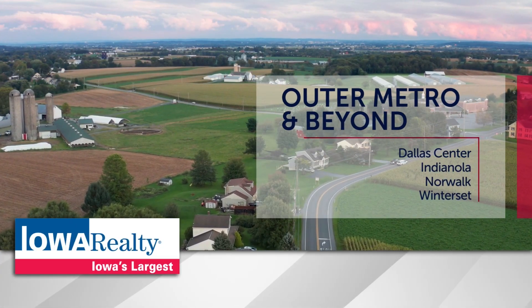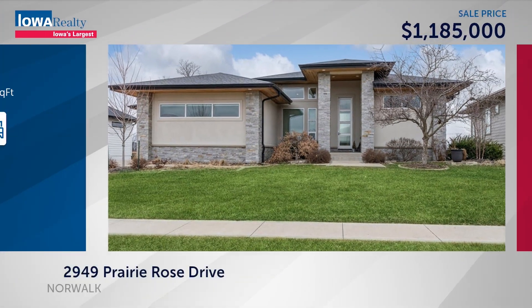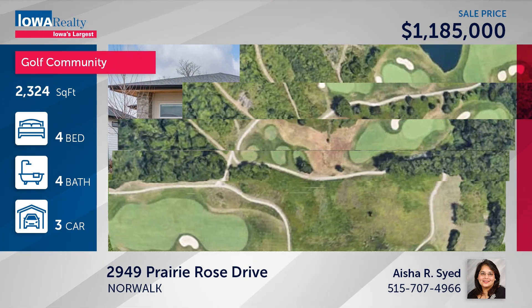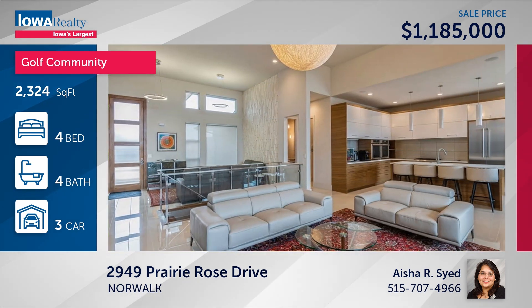It's time for the home stretch. We go to Norwalk in last week's special feature home — Aisha Syed with an amazing four-bedroom, four-bathroom custom-built walk-out ranch on the Echo Valley Golf Course. Too many extras to mention — how about a view of the skyline? A million, one-eighty-five.